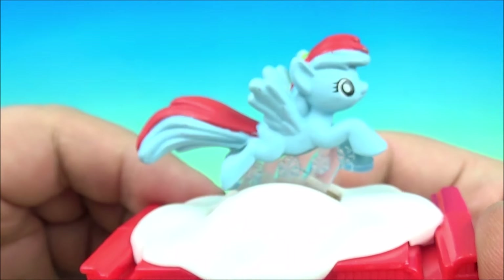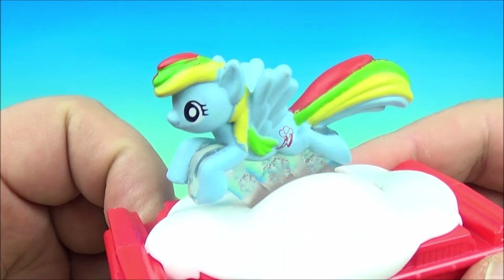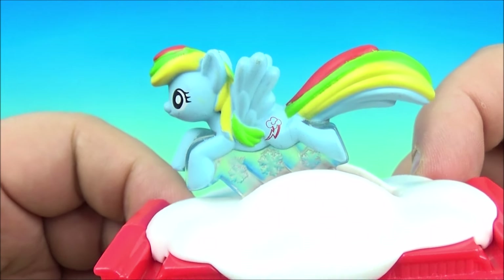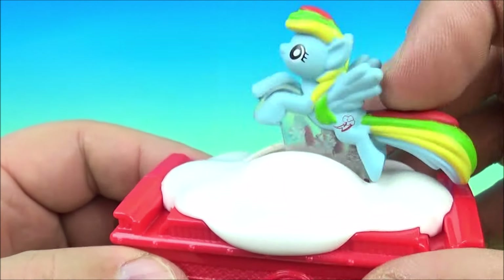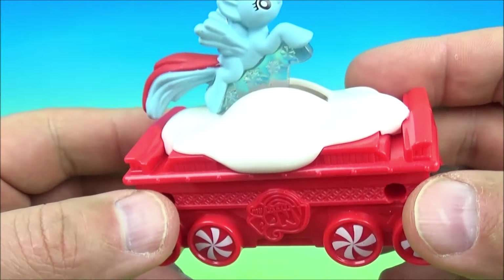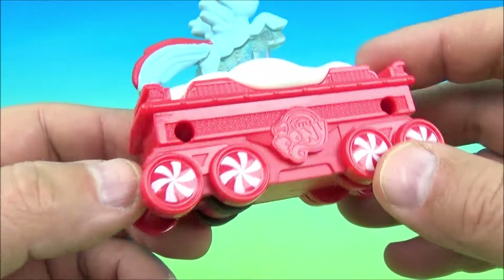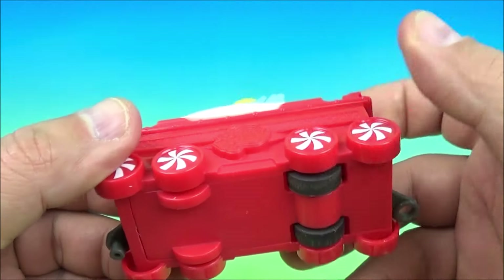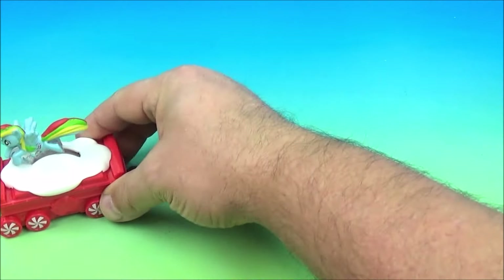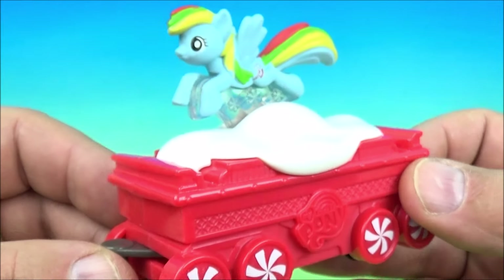Number five is the My Little Pony train car. I'm not that well versed with all the character names, but I'm going to go out on a limb and say this might be Rainbow Dash — I'm not exactly sure. It looks really nice and pretty. The car is similar to the Secret Life of Pets one with some snow on it. Roll it along and she looks like she's galloping — that's really cool.